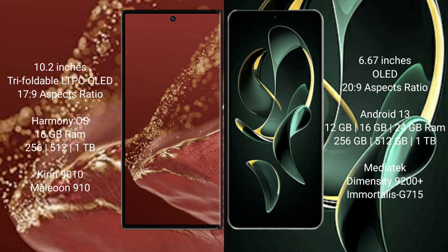The Redmi K60 Ultra runs on Android 13 and comes with 12GB, 16GB, or 24GB RAM and 256GB, 512GB, or 1TB internal storage, powered by the MediaTek Dimensity 9200 Plus processor with GPU 715.